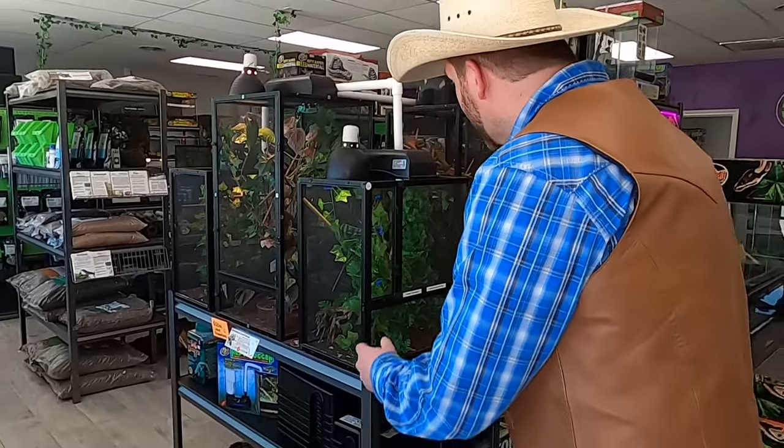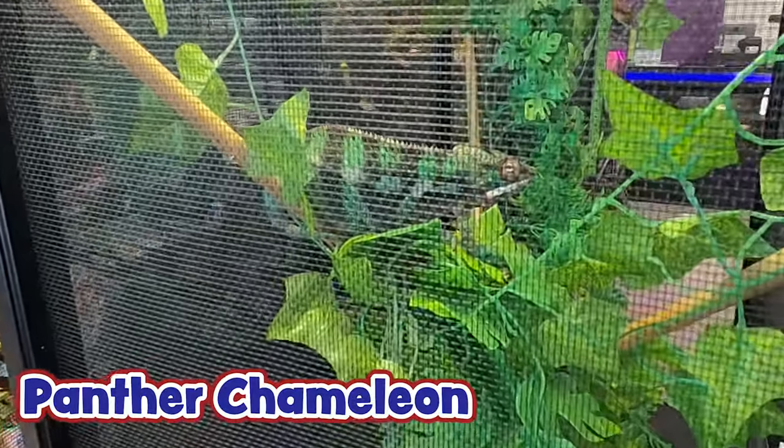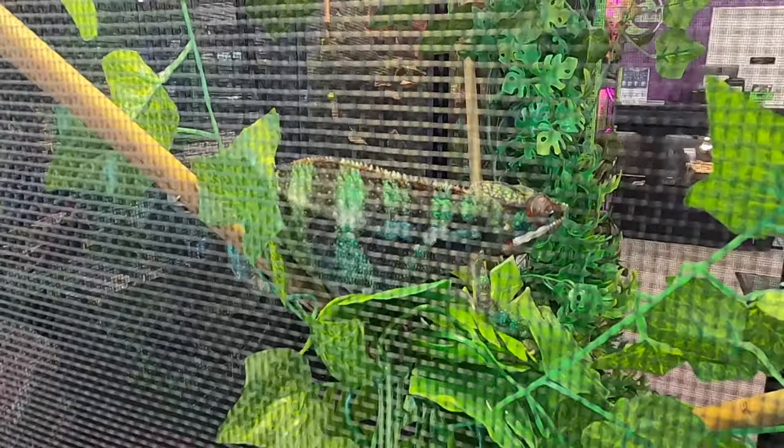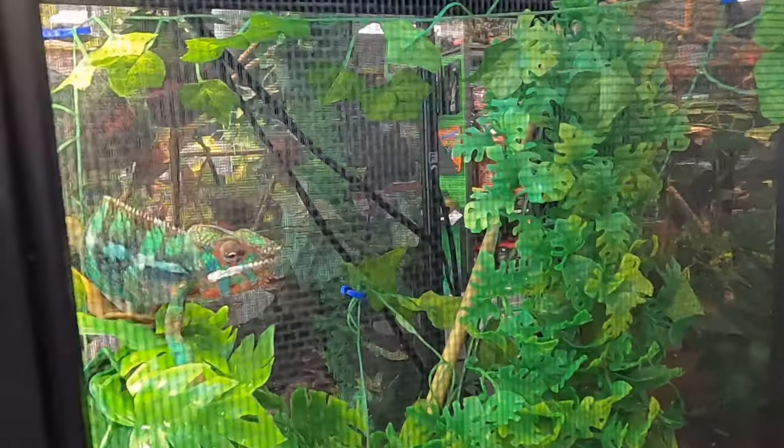Wow, look at this! When you first walk in the door right here, there's a panther chameleon right there. Look at him - he is really cool. Come look at him from over here, he's showing off! Whoa, did you see that? He just stuck his tongue out!